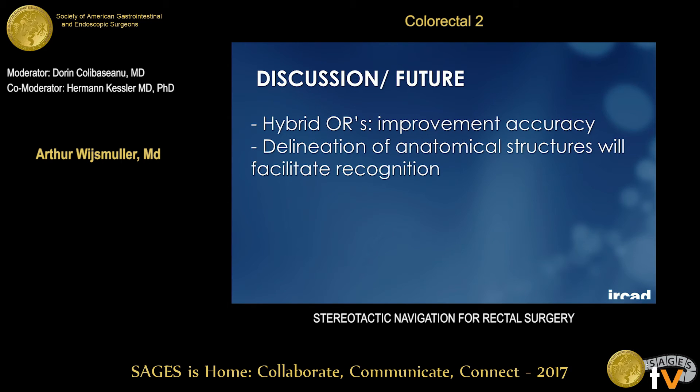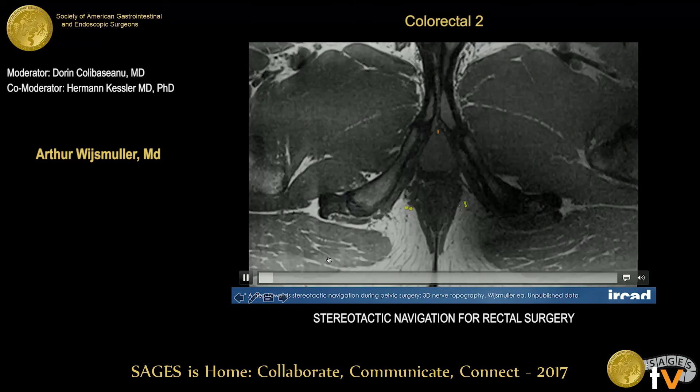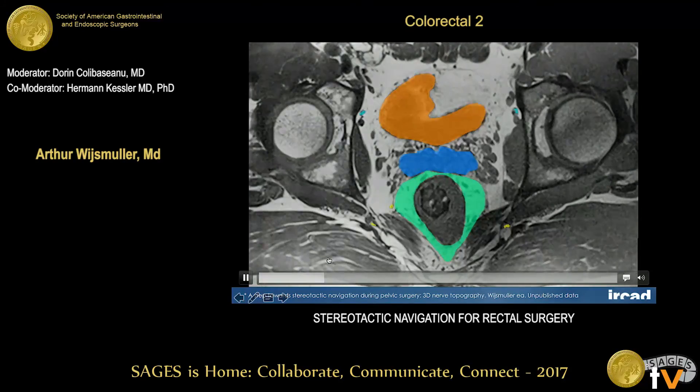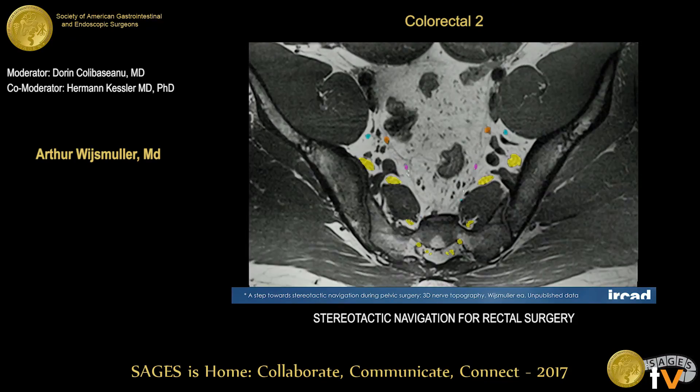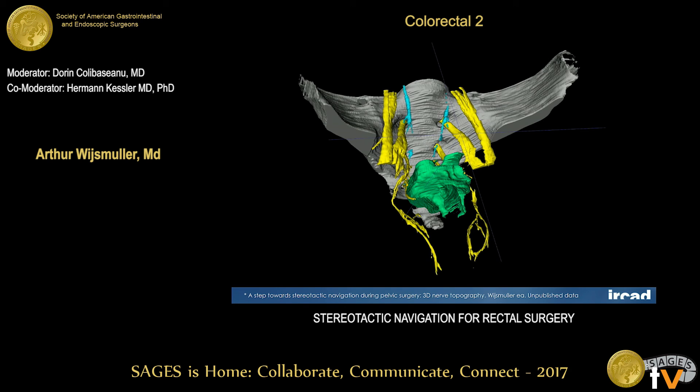What is the future for stereotactic navigation? Hybrid ORs are likely to improve accuracy further. And if we can delineate — as neurosurgeons delineate the tumor — not only the tumor but also the mesorectum, the ureters, the urethra, and possibly the nerves, navigation becomes even more powerful. Preliminary results from an unpublished study in 20 volunteers show that in the vast majority of cases, high-definition MRI allows visualization of the nerves. Intraoperatively we can show the mesorectum, the prostate, the ureters, the bladder, the sympathetic trunk, the sacral nerve, the obturator nerve, and the hypogastric nerve and plexus. This is probably the future of stereotactic navigation.